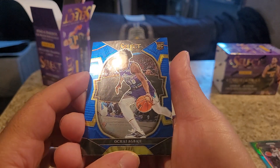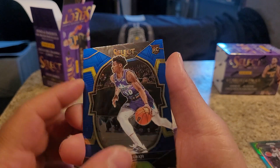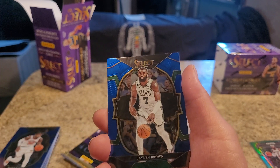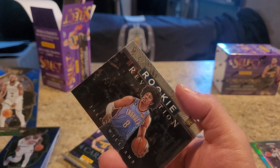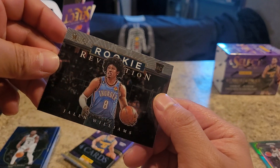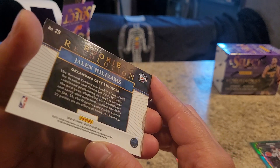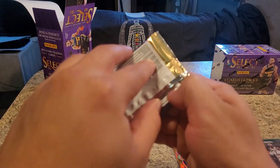I swear these names, guys. Ochai Ogbaje rookie card - not a terrible rookie card. Jalen Brown - he's really good, honestly. Especially on 2K. What the freak - and then we got a Courtside Jalen Williams rookie card, or Side Peril. This is nice - a Revolution rookie card. Cool. I like that. One more pack.